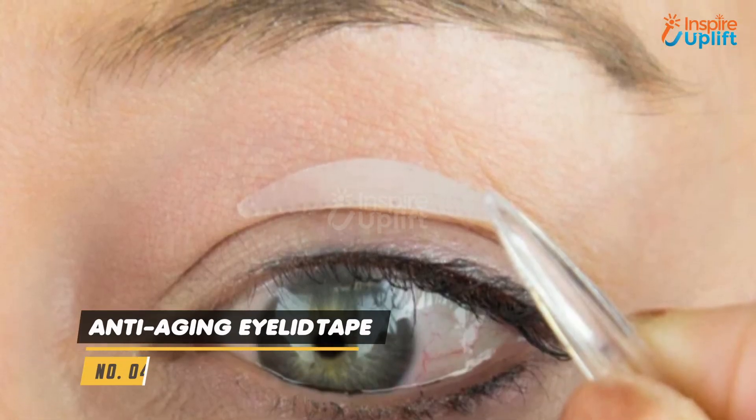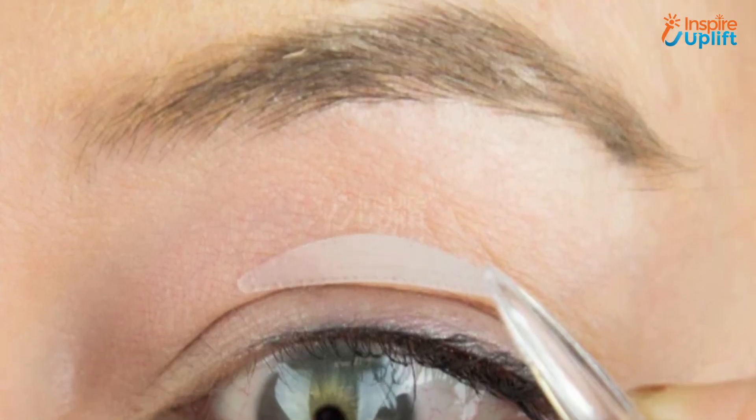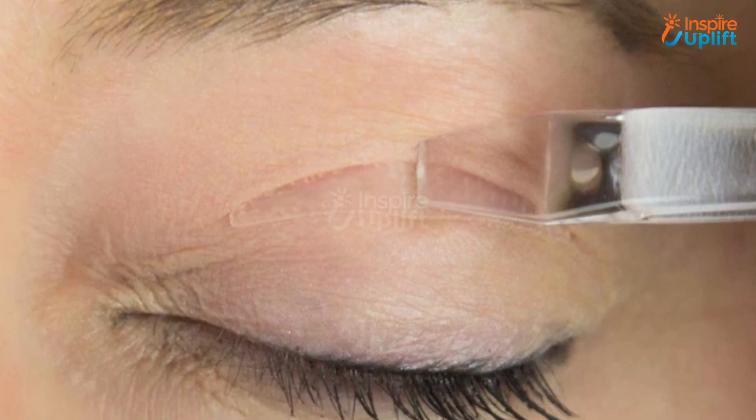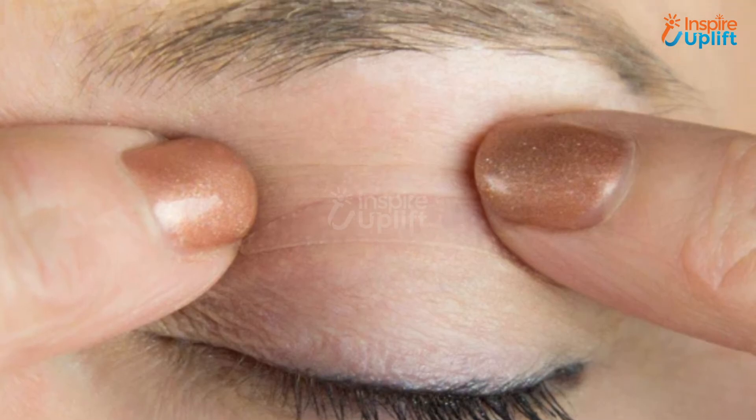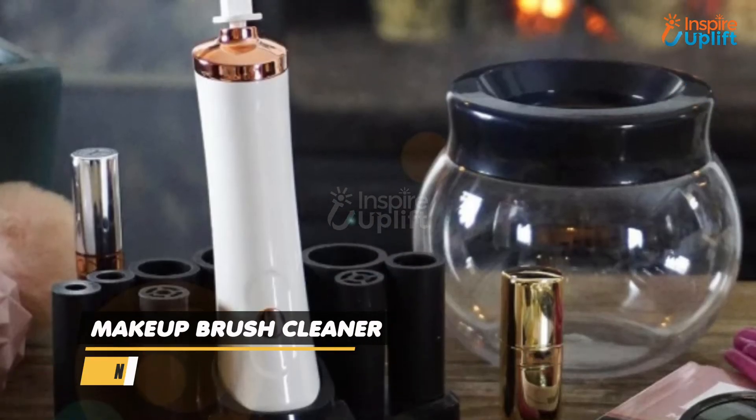At number 4 we have Anti-Aging Eyelid Tape. The Anti-Aging Eyelid Tape provides an instant eye lift to your flaccid and drooping eyelids. This product is safe enough to use every day or as desired.